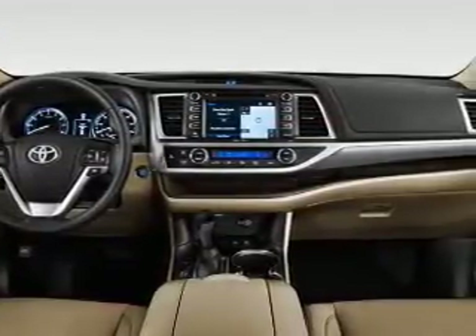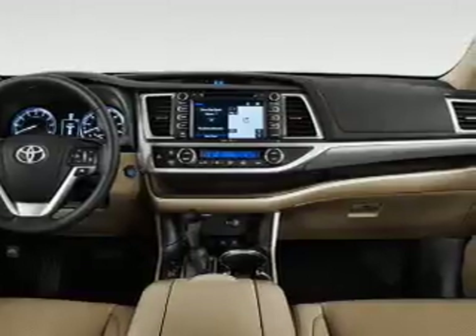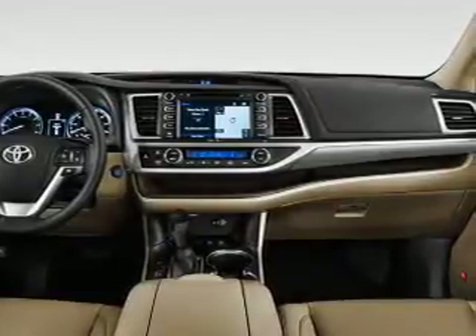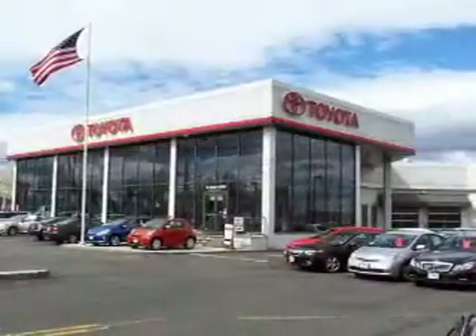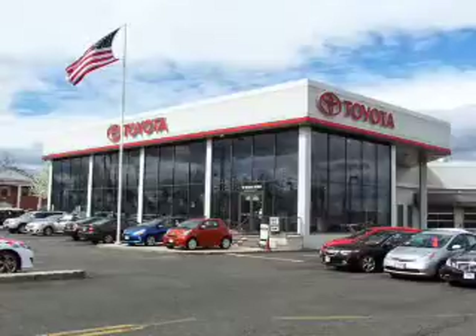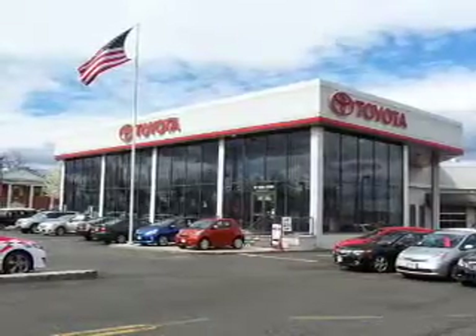Inside you'll find a third-row seat, Bluetooth connectivity, digital radio, Sirius XM satellite radio, auxiliary input, steering wheel controls, push-button start, automatic climate control, a backup camera, and curtain head airbags.